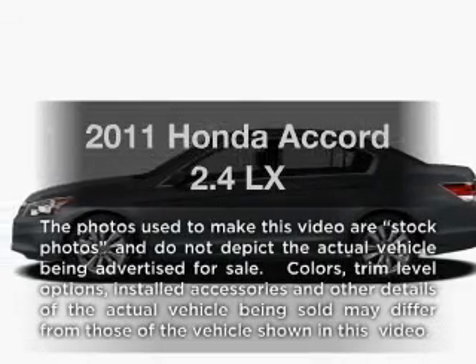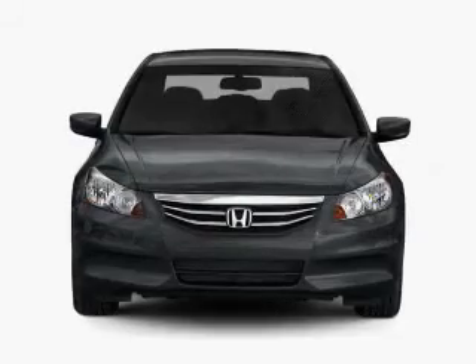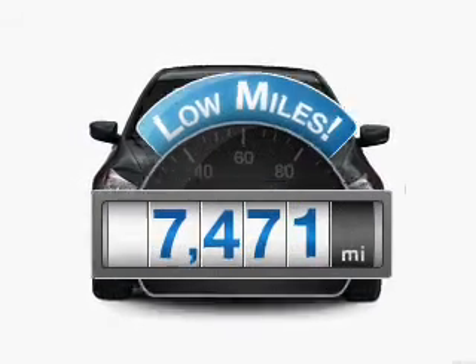Imagine yourself in this 2011 Honda Accord. Everything you need under one roof with this great vehicle. With low miles, this automobile will take you far and get you where you want to go.